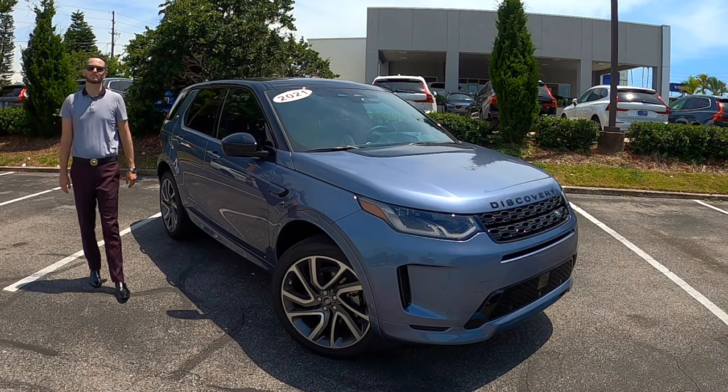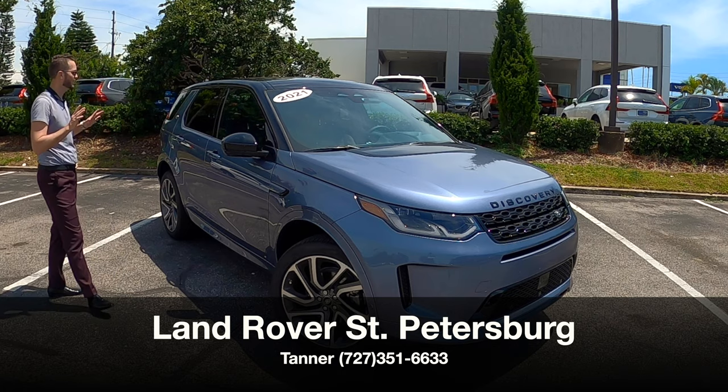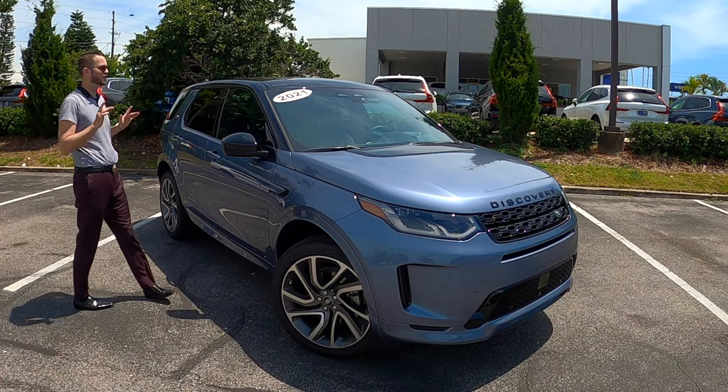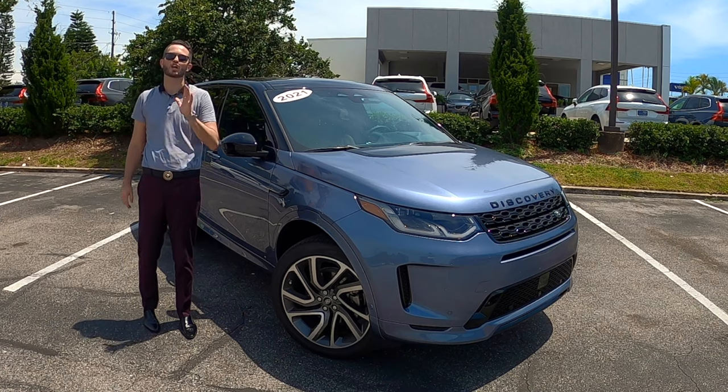What's up guys? This is Anthony from Hawkeye Rides. I'm here today at Land Rover St. Petersburg, Florida. Tanner has given us the 2021 Land Rover Discovery Sport R-Dynamic SE all-wheel drive.